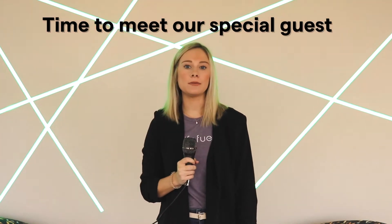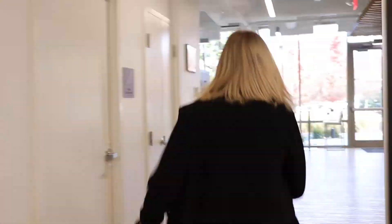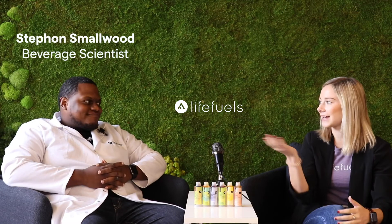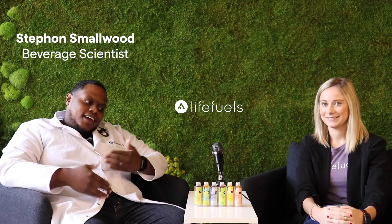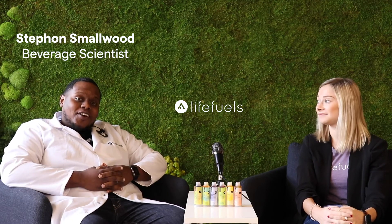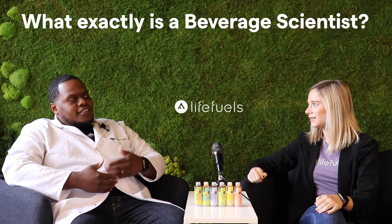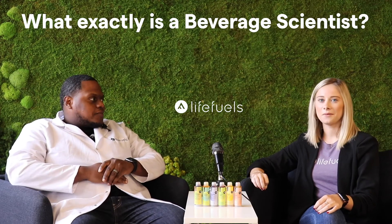Now we're going to head down to Life Fuels HQ to meet one of the beverage scientists behind these delicious Fuel Pods. We're here in Life Fuels headquarters with beverage scientist Stefan. Hi everyone, I'm Stefan, I'm a beverage scientist for Life Fuels. I went to Virginia State and got into this field developing Fuel Pods for our company. A beverage scientist is somebody who takes concentrates or ready-to-drink beverages and makes anything that can be consumed by drinking.